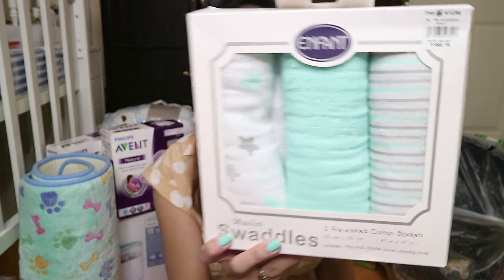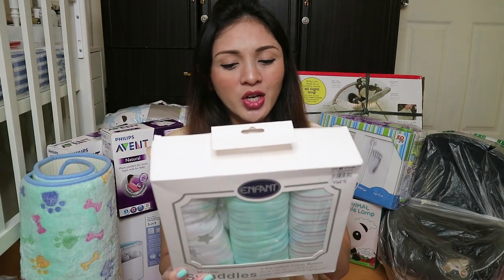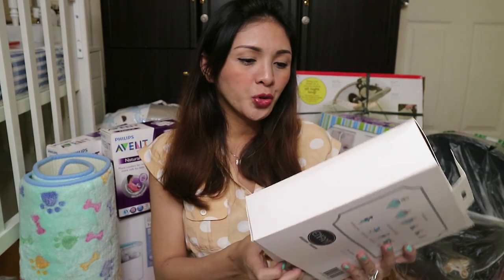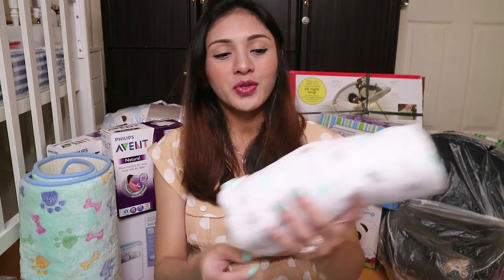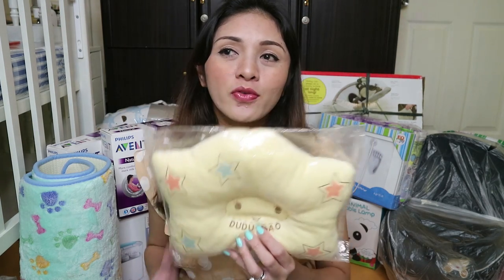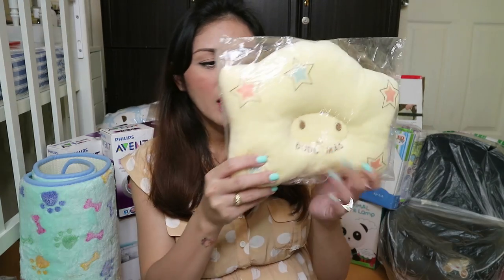And I also got muslin swaddle cloths from the brand Enfant. Ito yung pinaka-versatile na swaddle kasi pwede siyang nursing cover, store cover, burp cloth, or play mat. Malaki siya — I got these very cute colors, parang turquoise na halong gray, and also star printed gray and turquoise, tsaka stripes. I also got an extra pillow for his stroller kasi yung nabili kong stroller, wala siyang damp dito — kaya bumili na rin ako ng isa.